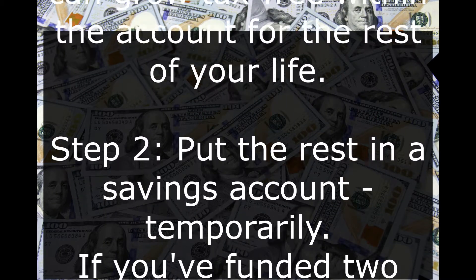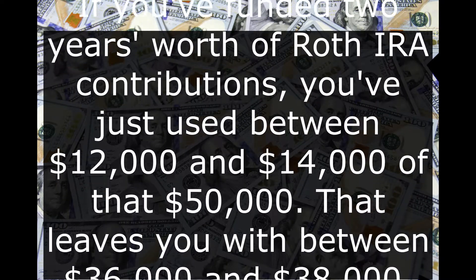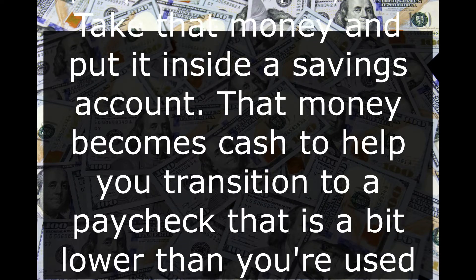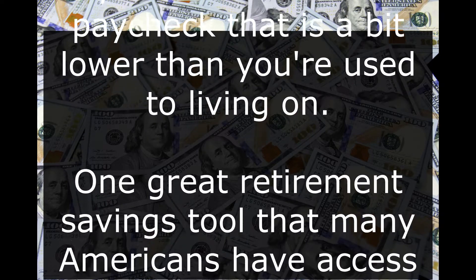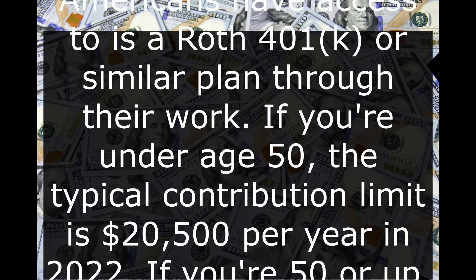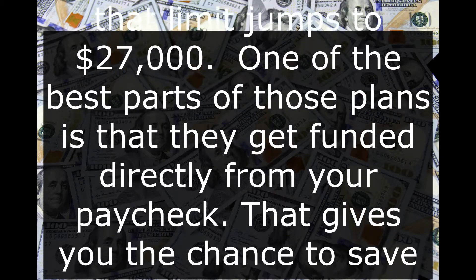Step 2: Put the rest in a savings account temporarily. If you've funded two years' worth of Roth IRA contributions, you've just used between $12,000 and $14,000 of that $50,000. That leaves you with between $36,000 and $38,000. Take that money and put it inside a savings account. That money becomes cash to help you transition to a paycheck that is a bit lower than you're used to living on. One great retirement savings tool that many Americans have access to is a Roth 401k, or similar plan through work. If you're under age 50, the typical contribution limit is $20,500 per year in 2022.